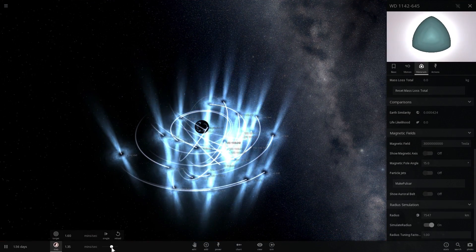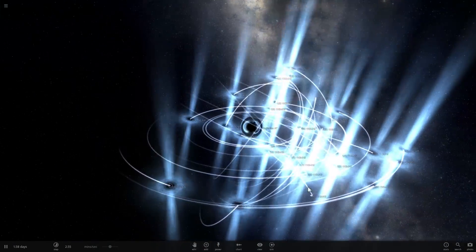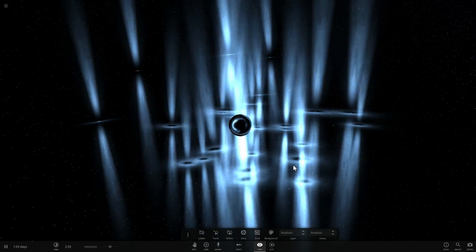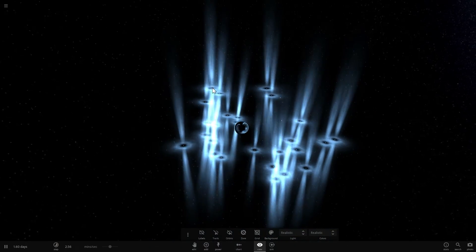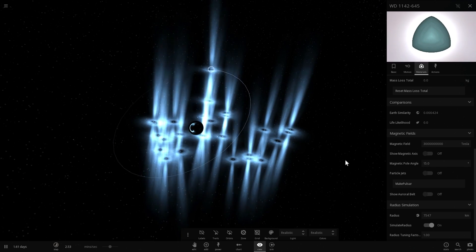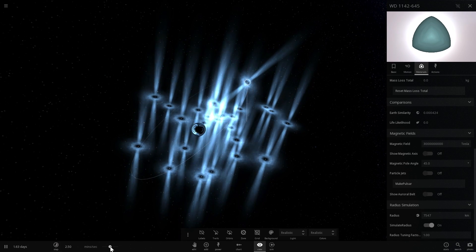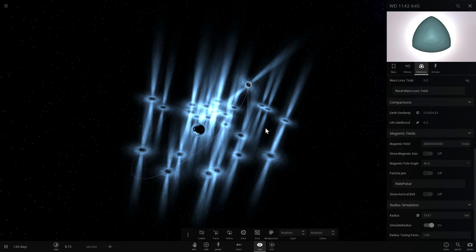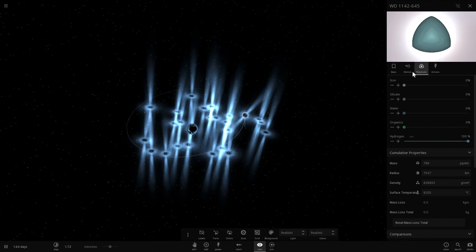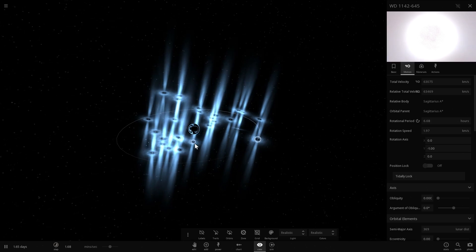Here we go - do this for each one of them, and what you get is this. If I start the simulation now, you'll see all of them orbiting this beautiful black hole in a very interesting fashion. This is the dance of the pulsars around the black hole. You can change the actual spin of each pulsar by going in and changing the magnetic pull degrees - here I can make this 45 degrees and it will have a slightly different spin. You can also go into motion and tidally lock each one so they start moving when orbiting the black hole.